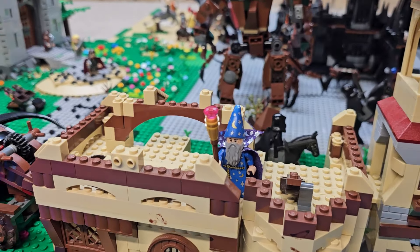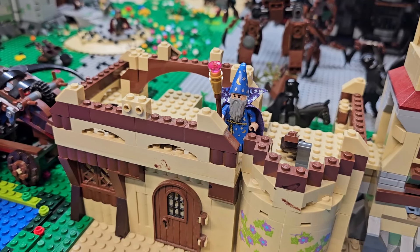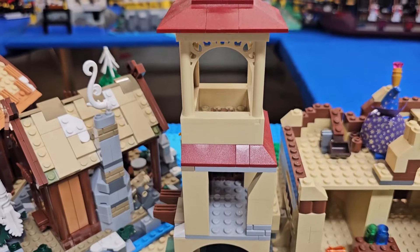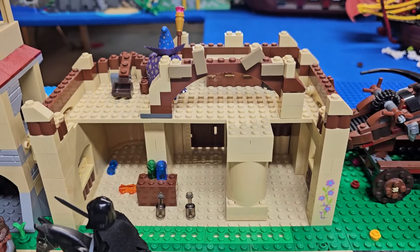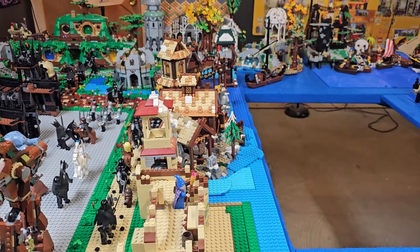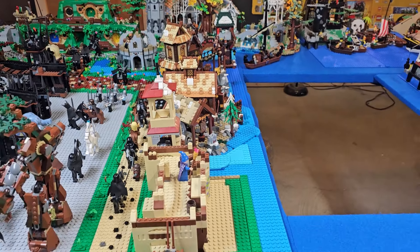This MOC is one of the missus's earlier builds, in all honesty. She made this little building and we've had it for quite a few years now in different layouts. Here is the back of the tower and the inside of this building, and here is the side view of our Lake Town and City of Dale.